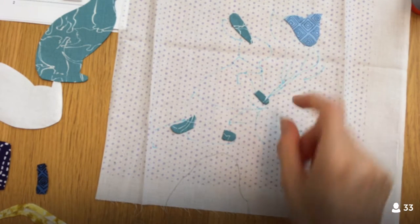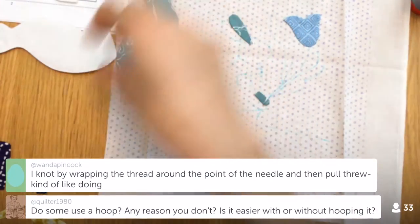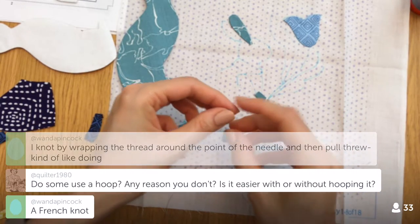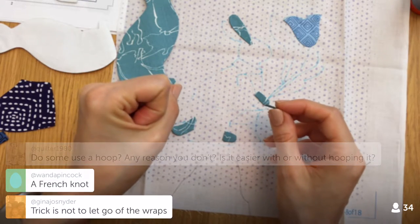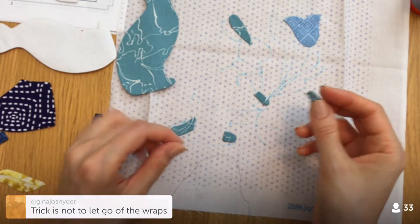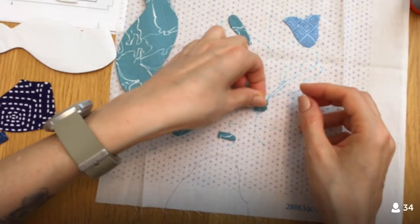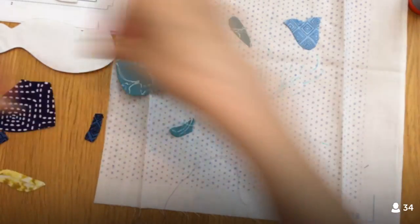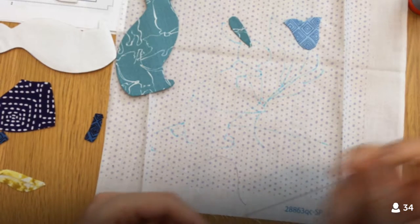There's the inside foot, and then here's the hand. Some of these pieces are a little goofy — but then there's this other hand piece hiding too. Found it. As for whether to use a hoop — the trick for tying knots is not to let go of the wraps. I think this piece goes here, and this one goes here.